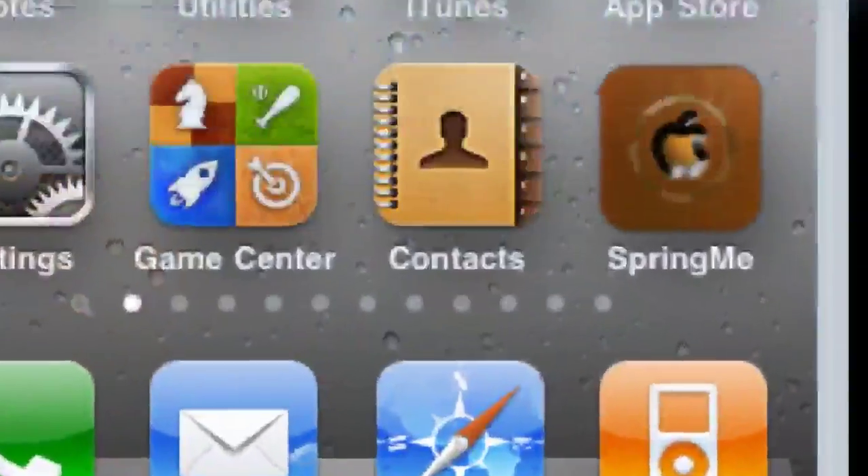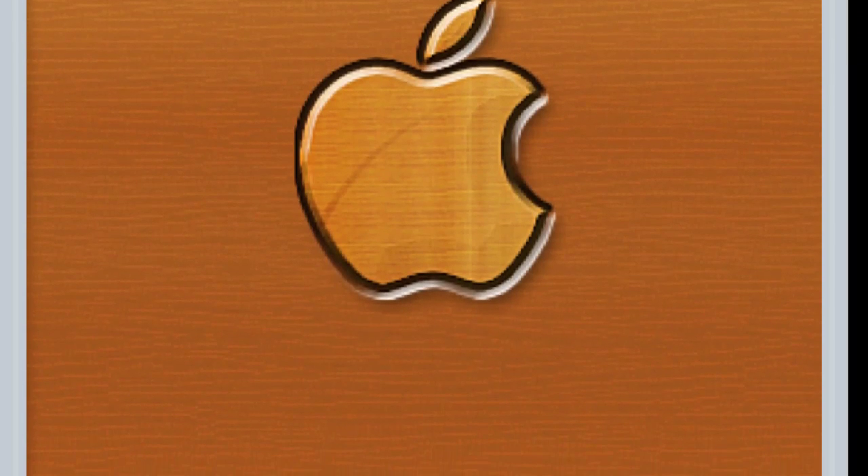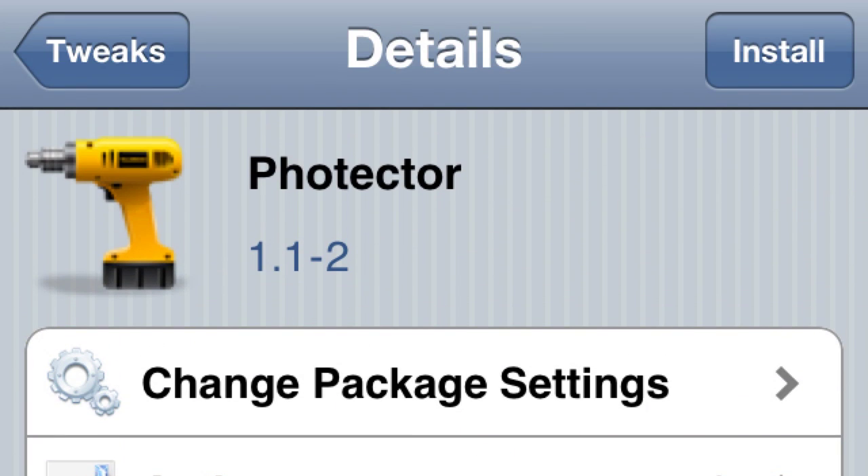SpringMe. What this does is put an icon on your home screen, and when you click it, it re-springs your phone for you. It puts a woodgrain logo screen on your phone while you re-spring and it says 're-springing.' Pretty cool. Number 2.